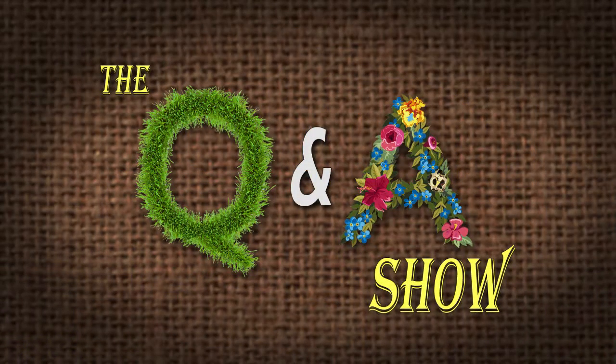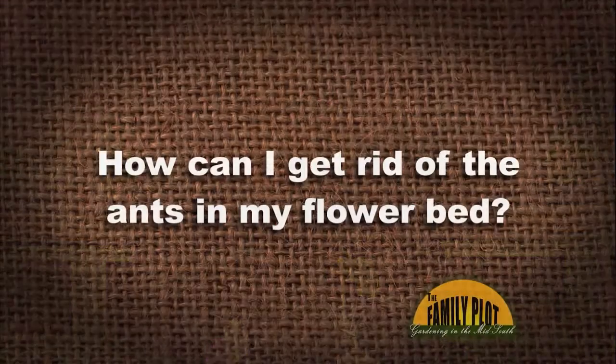We're starting off with questions about animals. From Elizabeth: I'm having a terrible time with ants around my sidewalks and flower beds. They're also in my strawberries along with slugs destroying them and my lettuce. How can I get rid of the ants in my flower beds? Lori, what do you think?